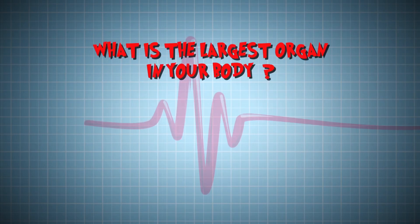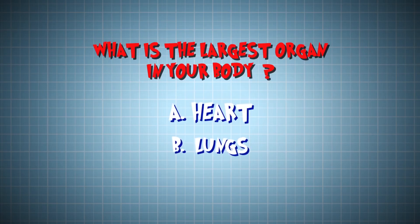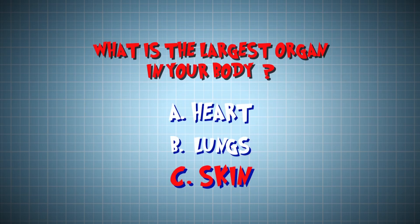What's the largest organ in your body? Is it A, your heart, B, your lungs, or C, your skin? The answer is C, your skin. And when you're cold, it gets covered in goosebumps. But why?